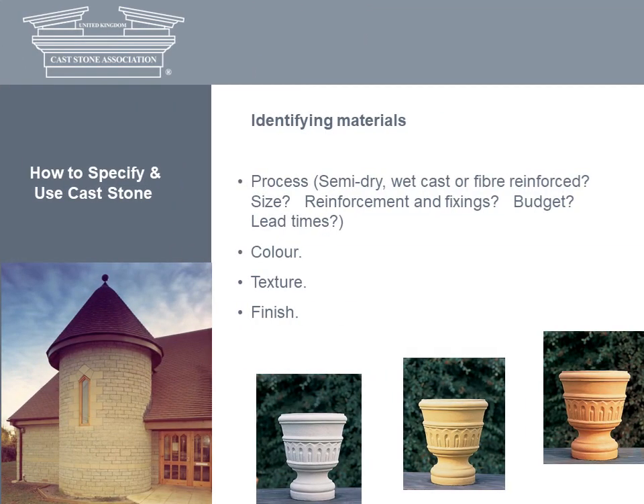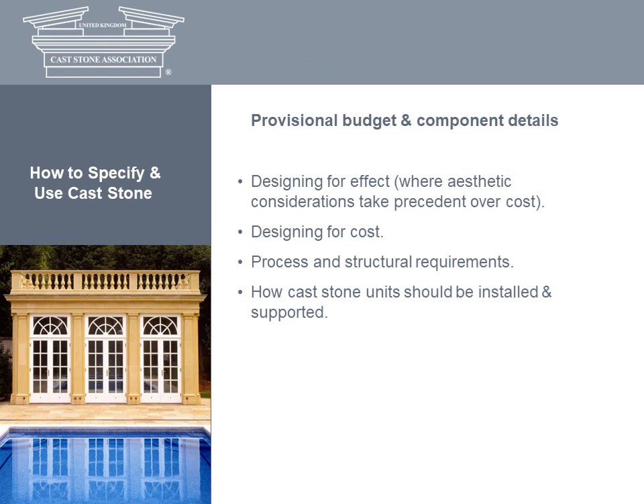To identify the most appropriate cast stone for your project, you'll need to consider which of the two manufacturing processes to choose, the size of units, whether reinforcement and fixing will be called for, and then the aesthetics — colour, texture and finish — including whether you wish to emulate the look of a particular natural stone. Will you be designing for effect where aesthetics take precedence over cost, or designing within a budget? Cost, structural and aesthetic requirements will determine whether the cast stone is manufactured by the semi-dry or wet cast process.